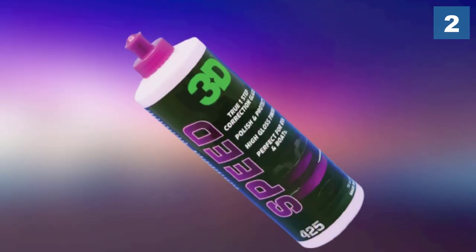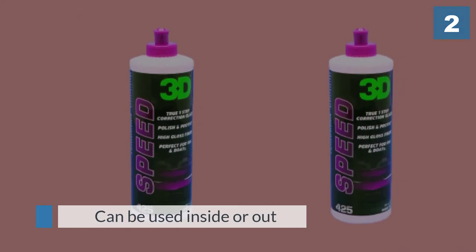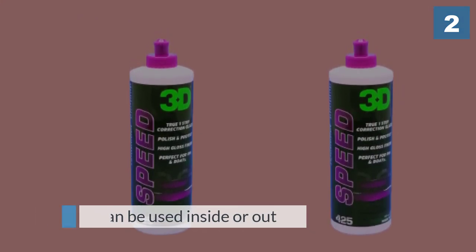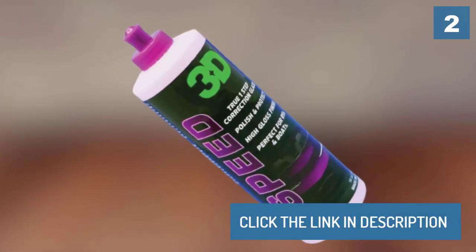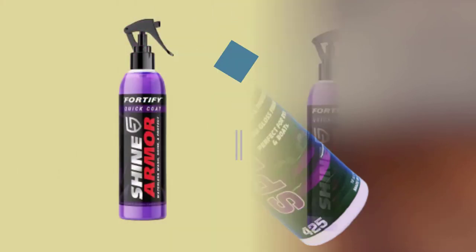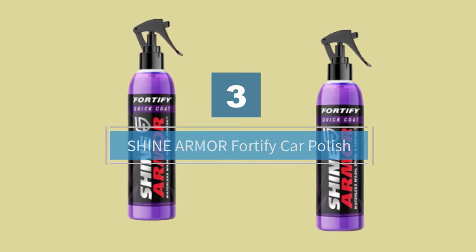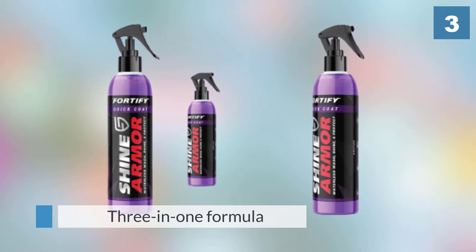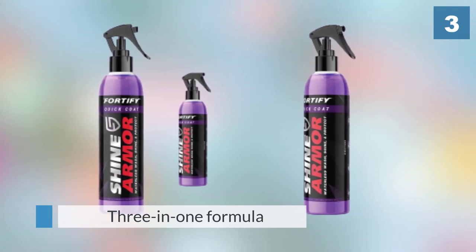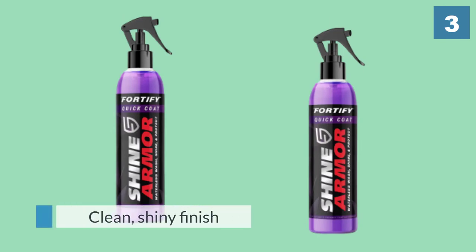Number three: Shine Armor Fortify Car Polish. This is a three-in-one formula that combines the action of car wax, ceramic coating, and top coat polish to give your car a clean, shiny finish. This formula protects against harmful UV rays that could lead to premature cracking or fading of the painted body.